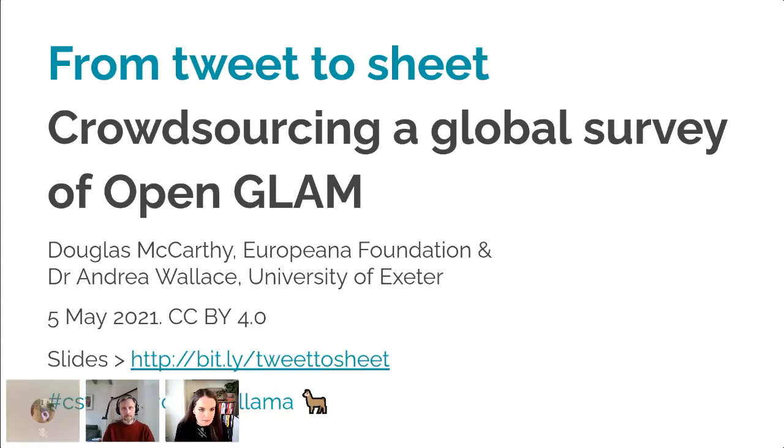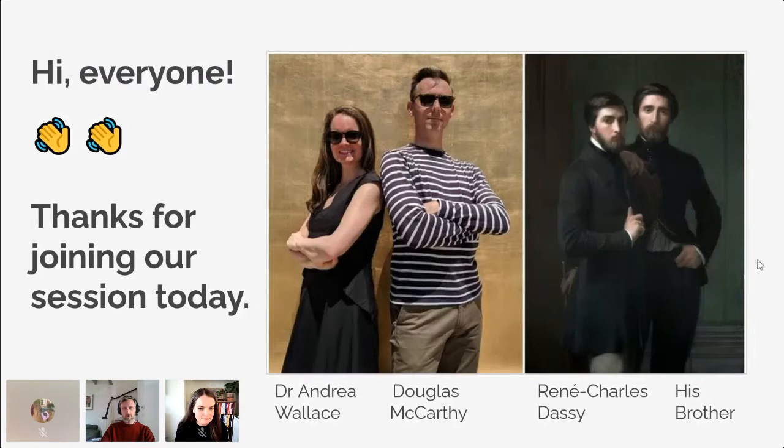Thank you, Joe. Hi everybody. I hope you can see the screen clearly and hear me well. Thank you, Katie, for that amazing talk just now. It's incredible. We're really pleased to be here to talk with you about open access and cultural heritage, and about how Andrea and I, in recent years, have put together a global survey of what we call Open GLAM. So without further ado, let's briefly introduce ourselves.